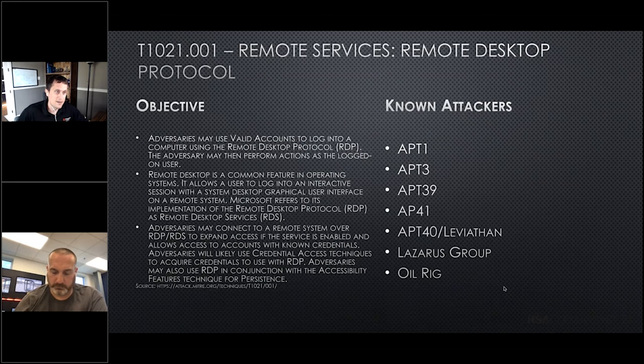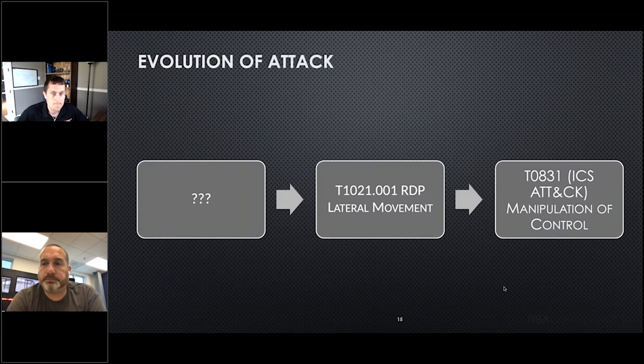Looking at MITRE tactics, we have T1021.001 — this is on the enterprise side: abusing remote services. Groups doing this with RDP is the common one that gets abused. If you look at groups doing this, it's just about every major nation-state actor of interest. So this is a very simple way to find abuse of RDP. Now in our storyline: we know there was an impact, and we know that RDP was used for lateral movement. What happened before that?